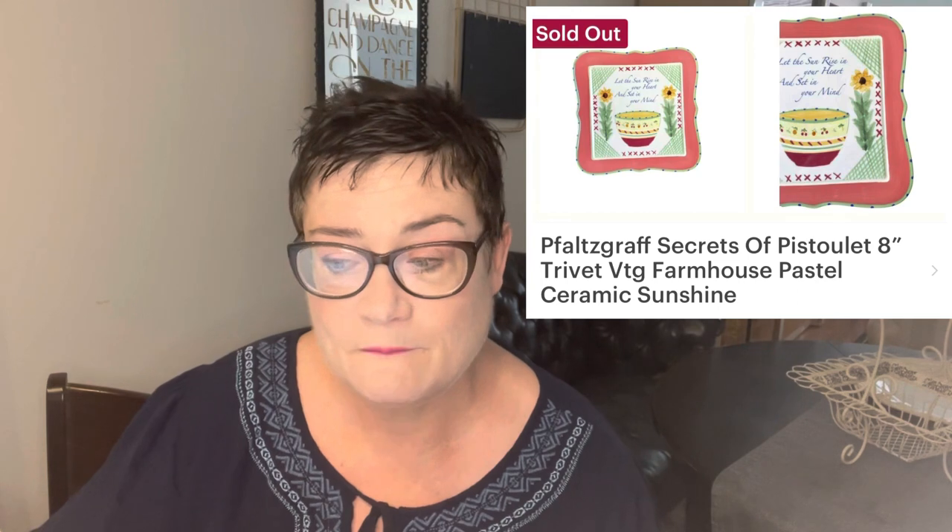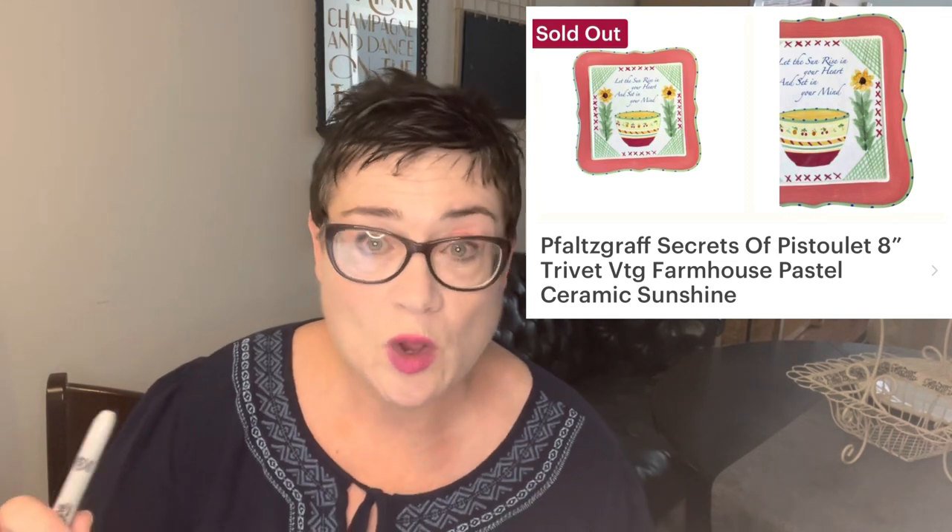Next, also at $22.99, is my Falsgraph piece. I don't pick up a lot of Falsgraph, but I found almost an entire set of this pattern called 'The Secrets of Pistolet.' This series is based on a well-beloved book, and Falsgraph did this pattern based on that particular book. This was just the trivet — the trivet alone was $22.99. I do have all the other pieces of that set and I'm getting ready to list them; they're just a lot harder to photograph and ship.